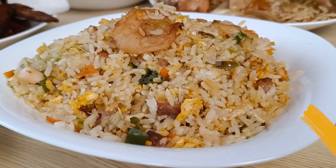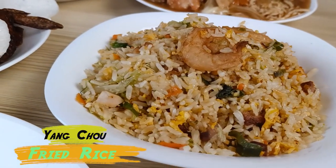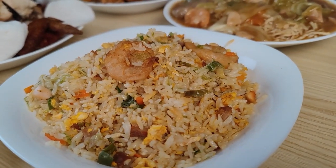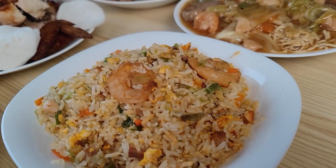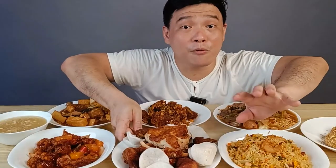So first is the Yang Chow Fried Rice. The rice is a very nice yellow color and there are a lot of toppings. This is probably my favorite, and of course there's also big shrimp in it. Those are the favorite seafood of the children.